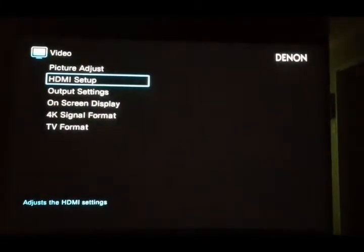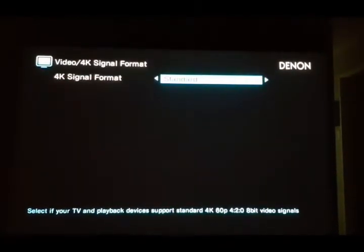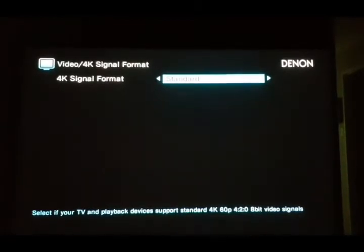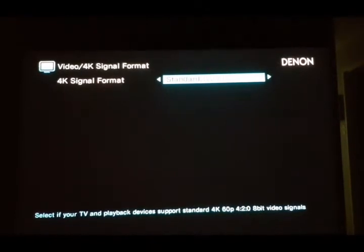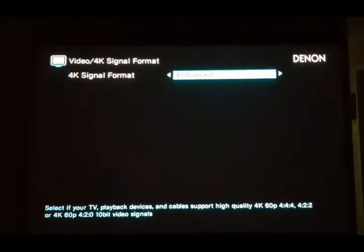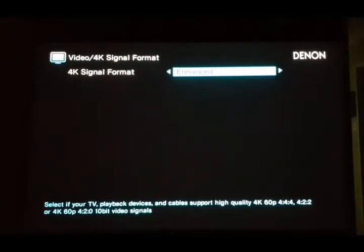So if I go to Video 4K Signal Format — this is on my AVR, the Denon 4K Signal Format — and I'll change this to enhanced. The standard setting says at the bottom: select if your TV and playback devices support standard 4K 60p, 4.2.0, 8-bit video signals. If I change this to enhanced, that's supposed to transmit it in 4.4.4, up to 4K 60p, 10-bit video signals — full HDR10 capable.